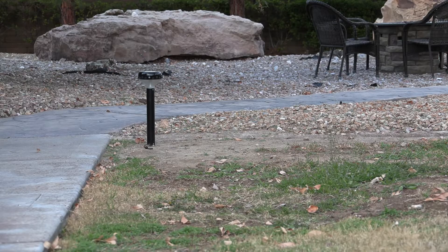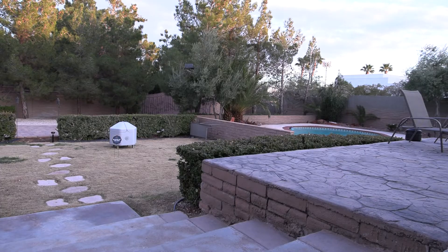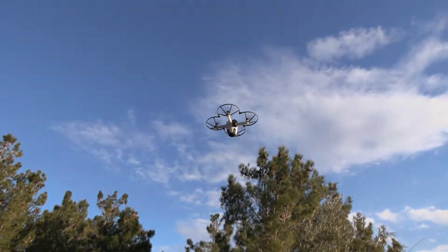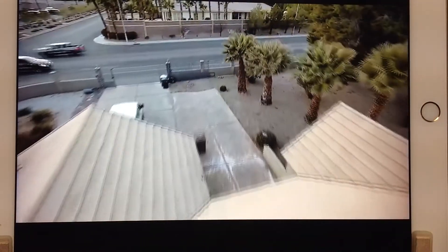Walk past one and the homeowner gets a notification on their smartphone, but rather than needing to go outside and check it out for themselves — now let's say we want to see what's going on — we can choose to deploy the drone. The bee launches out of its hive and flies to the motion or activity, streaming live video of what it sees back to the homeowner.